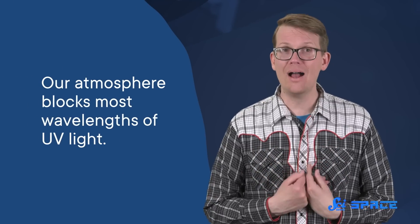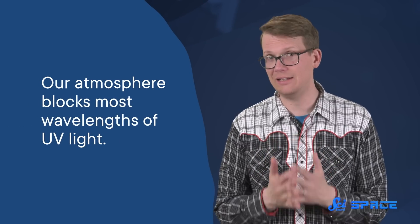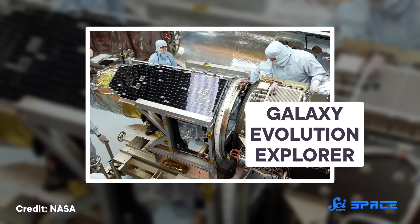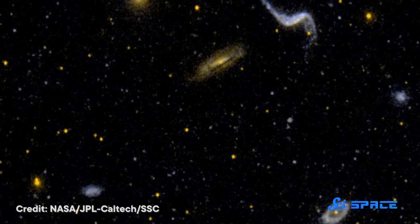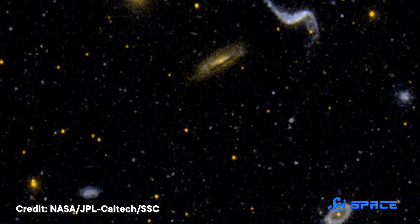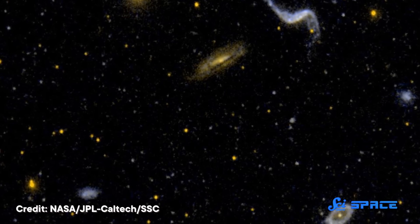But our atmosphere blocks most wavelengths of UV light. While that is good for humans most of the time, it means that astronomers have to get above our atmosphere to study how galaxies evolve. The most recent space-based telescope dedicated to this area of research is NASA's Galaxy Evolution Explorer, better known as GALEX. Launched into Earth orbit back in April of 2003, GALEX could see back in time to about 3.7 billion years after the Big Bang, covering about 80% of the universe's history.